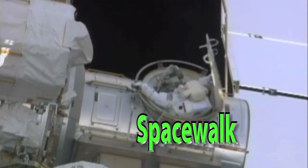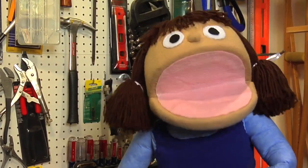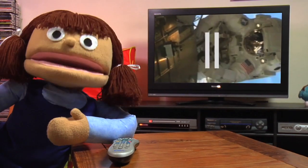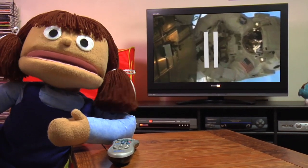A spacewalk is when astronauts go outside their spacecraft to work or explore. And when astronauts go on their spacewalks, they have to bring all their tools with them. Let's watch this video I recorded from NASA TV. This is astronaut Sandy Magnus talking about tools astronauts use.